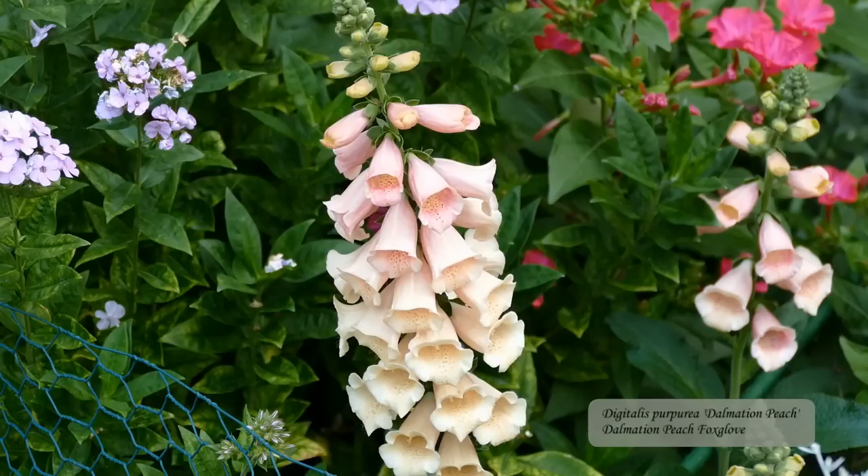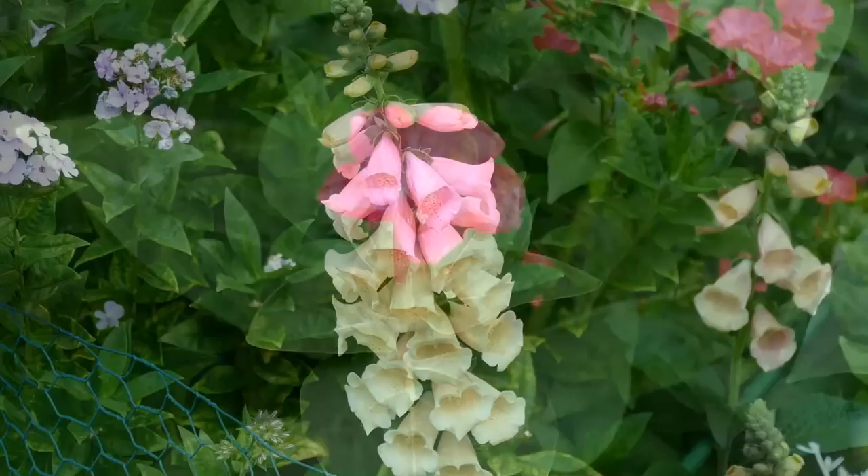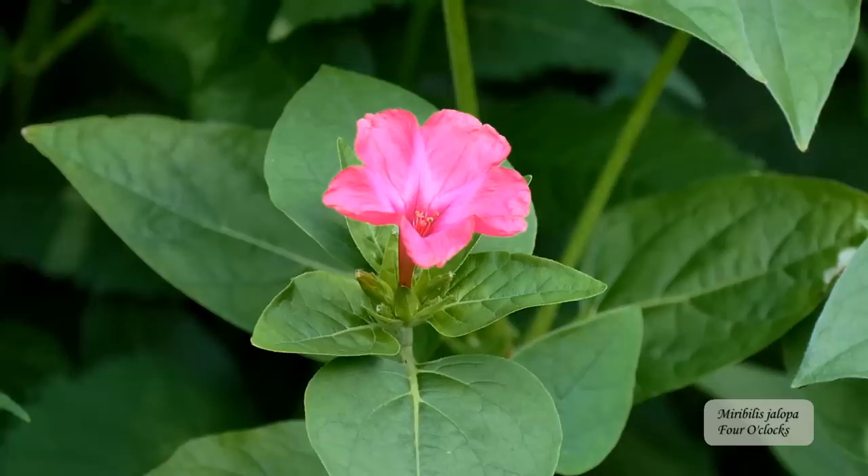Dalmatian Peach digitalis, or foxglove, is sandwiched between the phlox but it definitely can hold its own. This variety blooms in the very first year — most digitalis is biennial and only blooms in its second year. In the background are magenta-colored four o'clocks, so named because the blooms open up later in the day, around four o'clock.